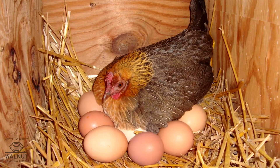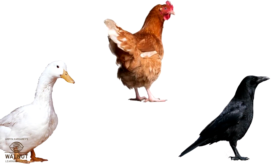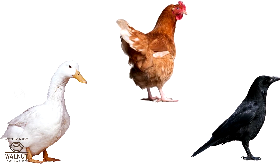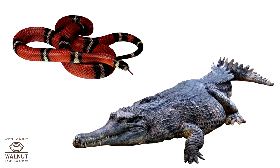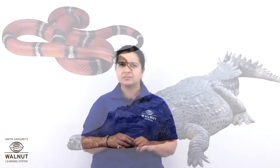Think about hens, ducks and crows. They lay eggs. You know that they are covered with feathers. You cannot see their ears. Snakes and crocodiles lay eggs too. They are covered with scales. You cannot see their ears.